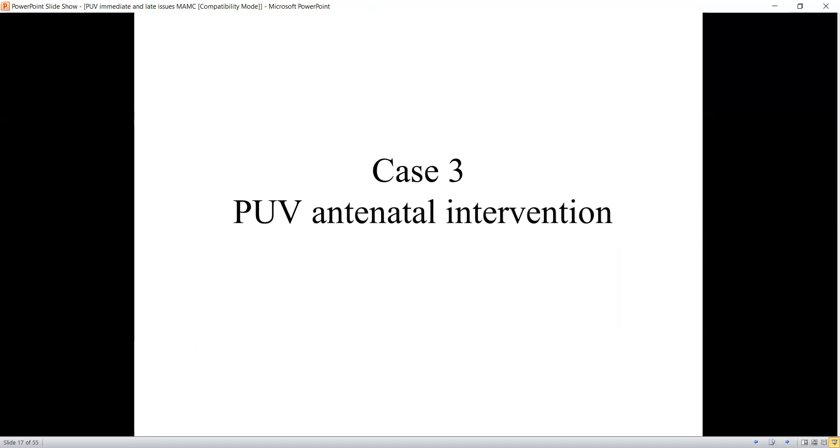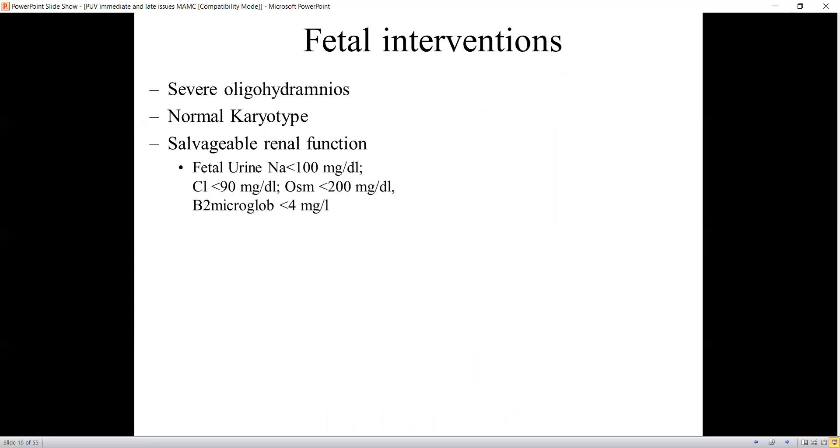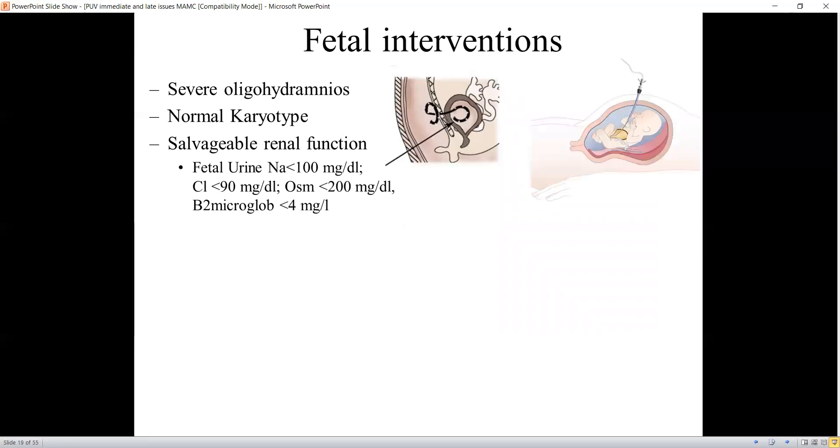Another patient had an antenatal diagnosis of posterior urethral valve at 26 weeks with severe bilateral hydroureteronephrosis and oligohydramnios. What are the indications for fetal intervention? For those with severe oligohydramnios, a normal karyotype, and salvageable renal function determined by fetal urine sampling — sampled three times, an invasive procedure — the fetal urine must show sodium less than 100, chloride less than 90, osmolality less than 200, and beta-2 microglobulin values. The threshold values vary, with some citing 6 or 6.5.